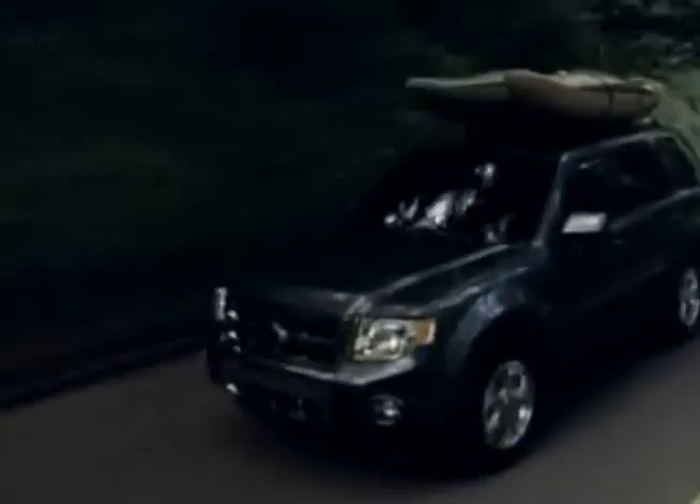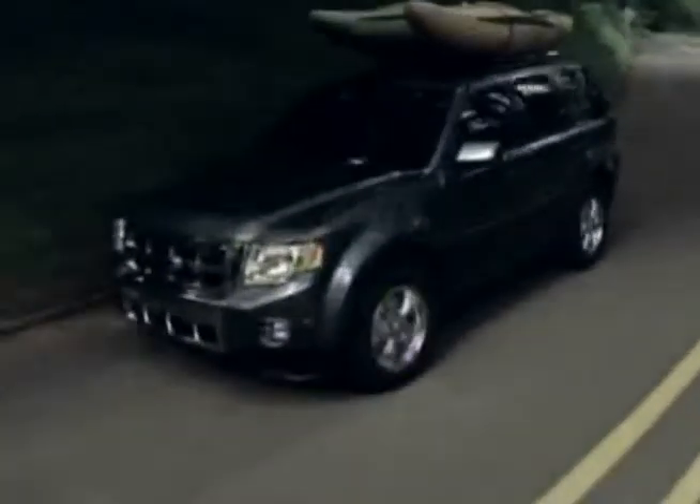This isn't everything either. Escape has a towing capacity of 3,500 pounds. So you really don't have to give up versatility, comfort, and convenience for fuel efficiency.